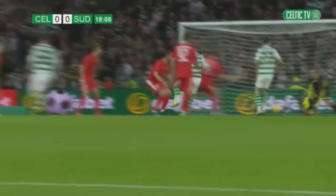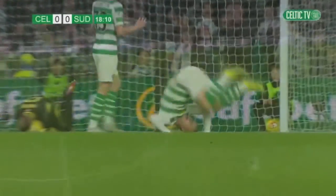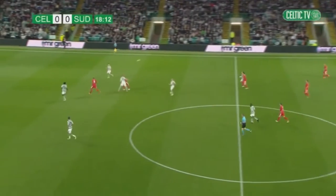Central defenders in there, the Sudivian players in the league. I don't think you could have hit that any better with his right foot, but just too close to the goalkeeper.